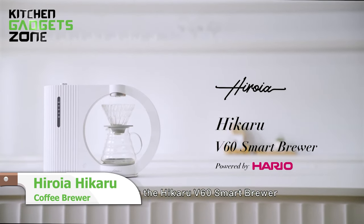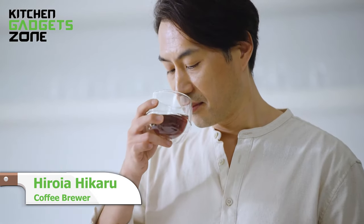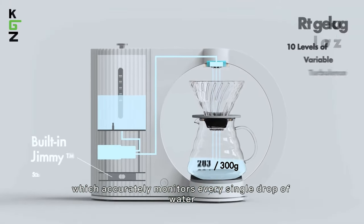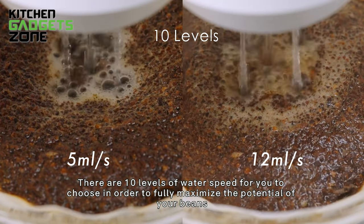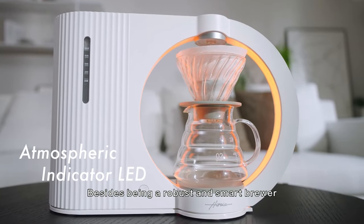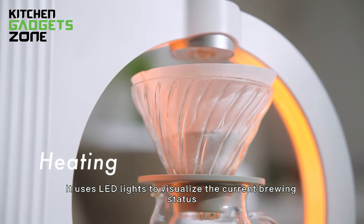Starting the list with the Hiroya Hikaru Brewer. It automates a pour-over process to brew cafe-quality coffee with no barista skills required. Its smart features like built-in scales and a microprocessor that controls water temperature, flow rate, and agitation help optimize extraction and draw out the best flavors from coffee grounds. This precision brewer is perfect for crafting delicious pour-over coffee in a compact studio kitchen.